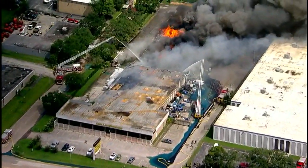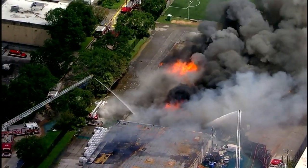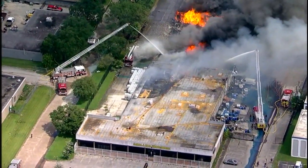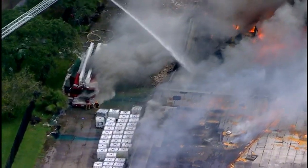As you can see, massive flames coming from the back of this. Ladder trucks from Houston Fire Department are on the scene here, and a three-alarm fire means a lot of personnel from Houston Fire is on the scene.